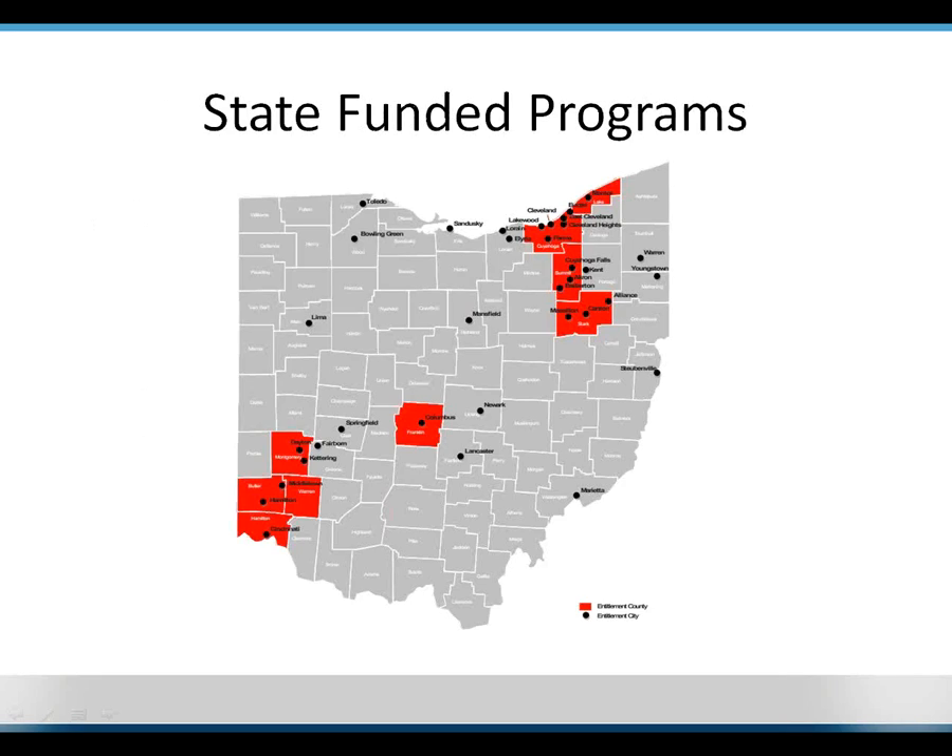I want to show a map of entitlement communities. Any of the cities listed and any counties in red do not go through the state-funded program. Everyone in gray is in the state-funded program, which will be extremely useful for you. I'll leave this up for a bit so anyone can find their community and see what they're working with.